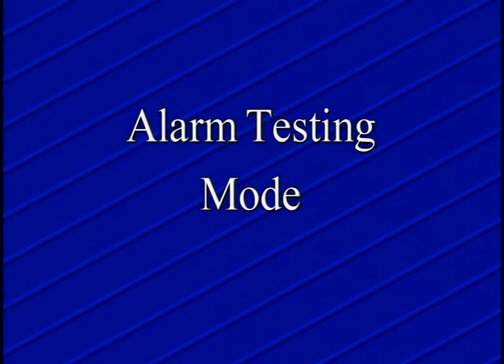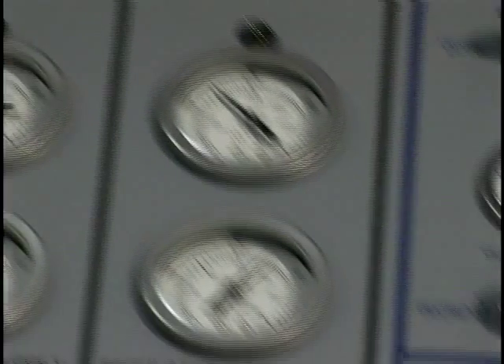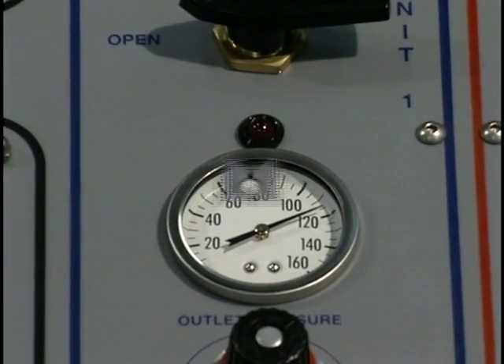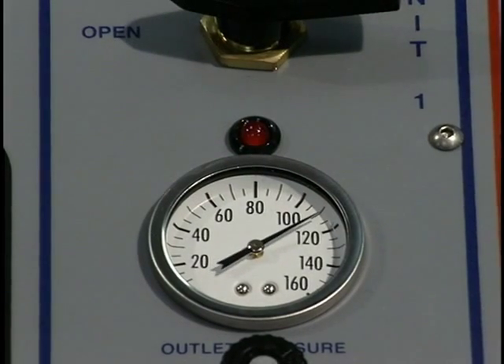The alarm for the console air supply is tested by closing the valve on the primary air supply cylinders. As air pressure drops to 500 psi, an amber warning light comes on and a warning bell sounds. The console automatically shifts to the secondary air supply to provide uninterrupted breathing air to the helmet. The pulsing red light confirms that the secondary system is operating.